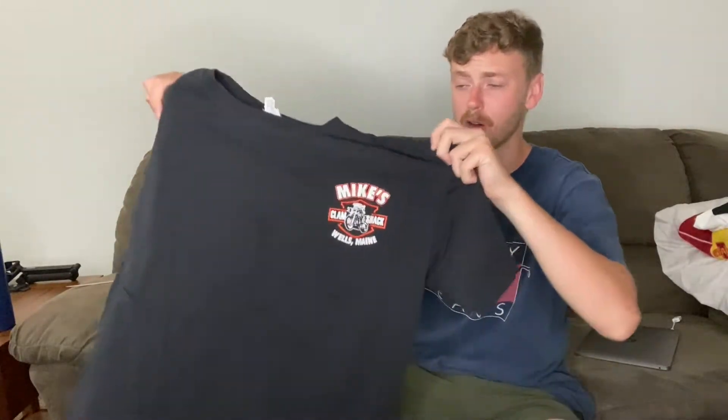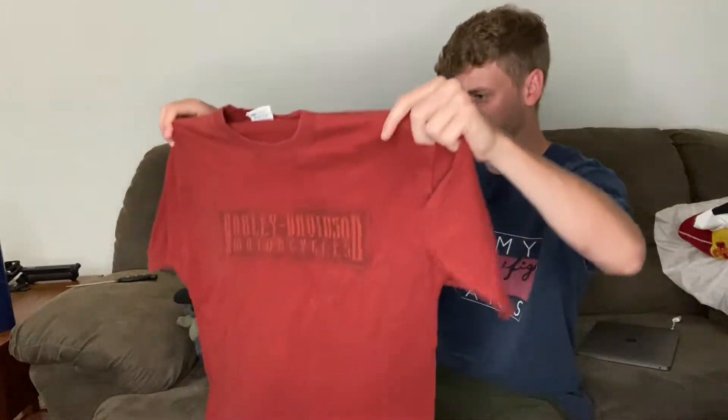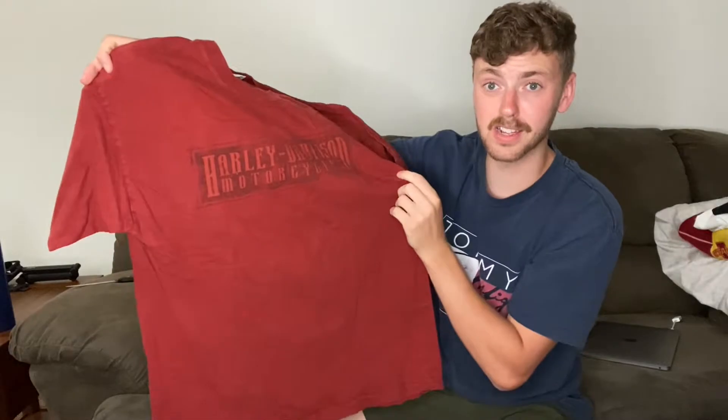I'm only into this stuff for about four bucks a shirt, so if I can make a quick flip on some of it, I'll share the wealth with you guys. These are pretty solid store fillers — you list them all up on eBay and then you might get like two sales a week for the next 20 weeks. They'll just kind of sit around as little fluff, and you've got to have some fluff in your store. Harley t-shirts are great fluff.